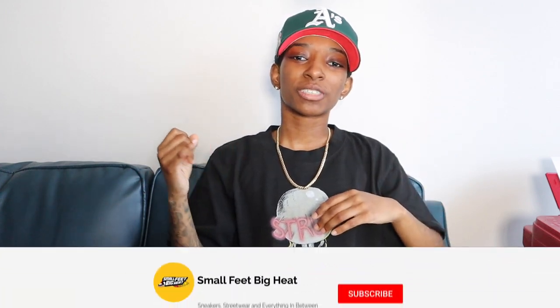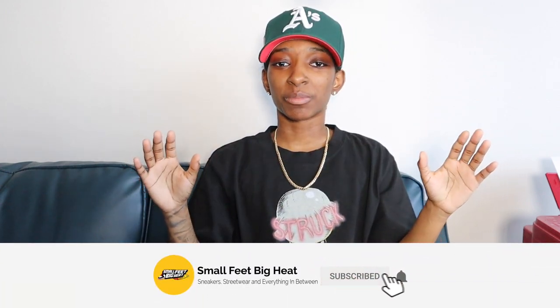What's good YouTube? Welcome back to the channel. If it is the first time you're touching down on this channel, welcome to Small Feet Big Heat. We talk sneakers, we talk street wear, and everything in between.